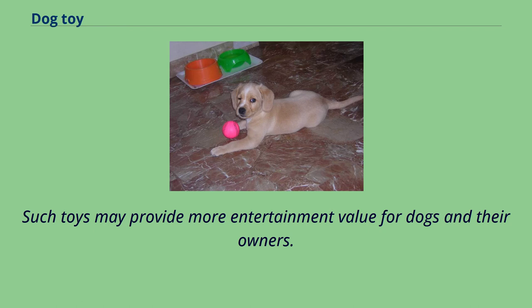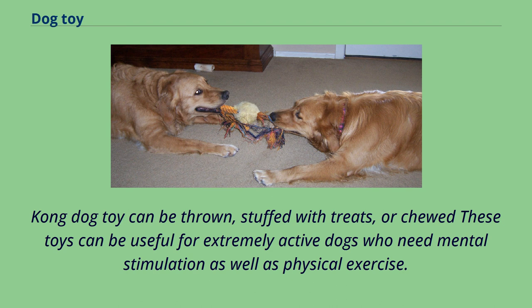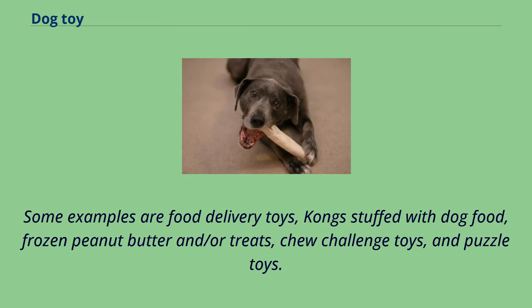Such toys may provide more entertainment value for dogs and their owners. Kong dog toys can be thrown, stuffed with treats, or chewed. These toys can be useful for extremely active dogs who need mental stimulation as well as physical exercise. Some examples are food delivery toys, Kong stuffed with dog food, frozen peanut butter and/or treats, chew challenge toys, and puzzle toys.